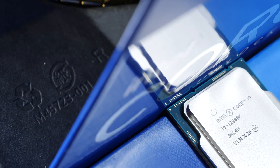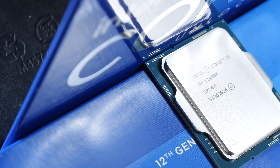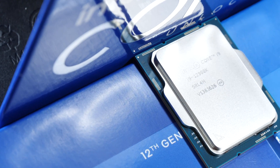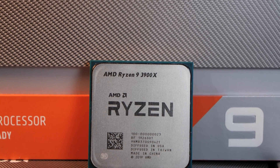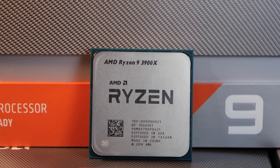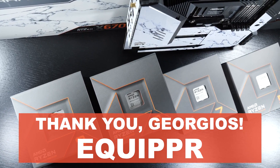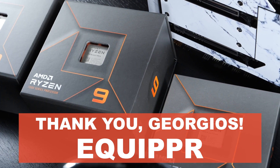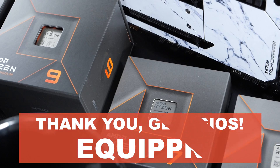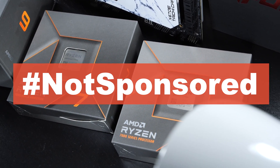I'd also like to make it clear that my Intel Raptor Lake CPUs for my tests and comparisons have not arrived yet, which is why I'll be comparing against past CPU legends. Some time later, I will take care of the most recent comparisons. Furthermore, I'd like to kindly thank Jorgios over at the online shop Equipper for getting a hold of all these CPUs for my testing. And as so often, no, I've paid for all this stuff out of my own pocket — hashtag not sponsored.